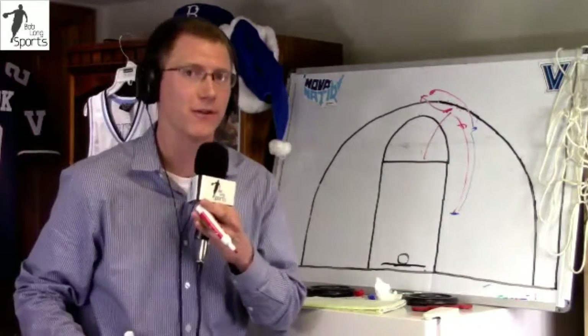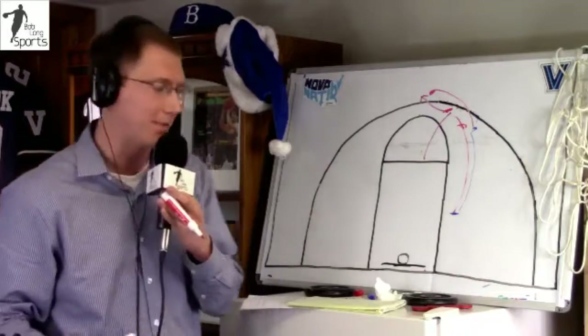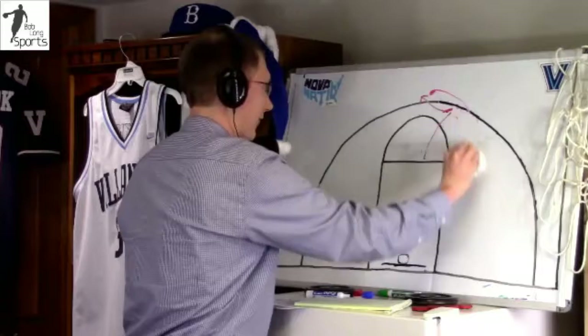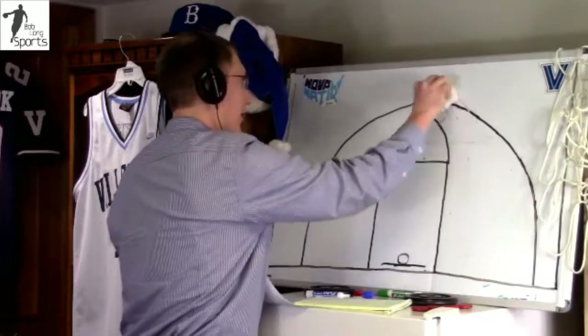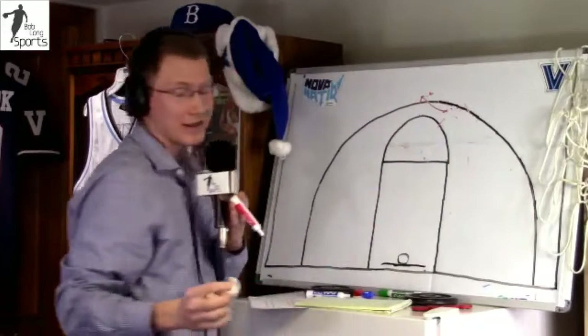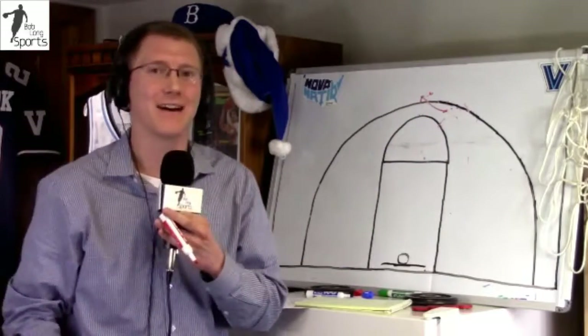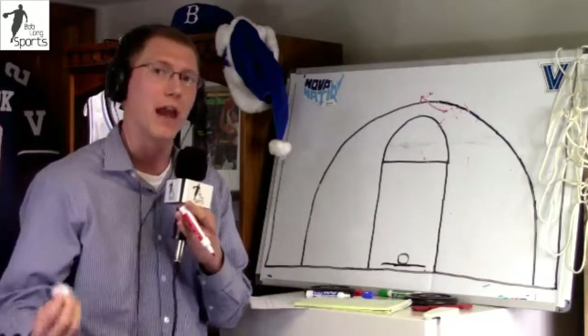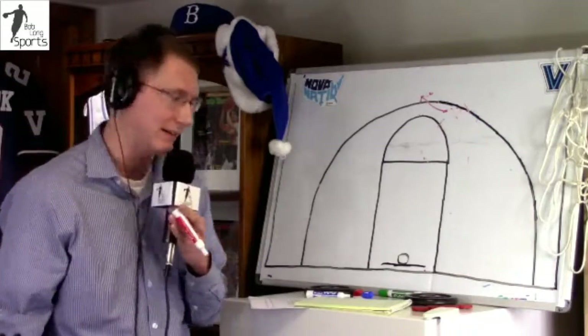Unfortunately for Villanova, Omari Spellman was quite simply out of position a lot of the time. Tom talked about it last week — in transition, Butler was able to set ball screens and make things difficult. Villanova wasn't getting enough buckets in the first half to get back and set up in the half court, and when they were, Butler was still being successful.